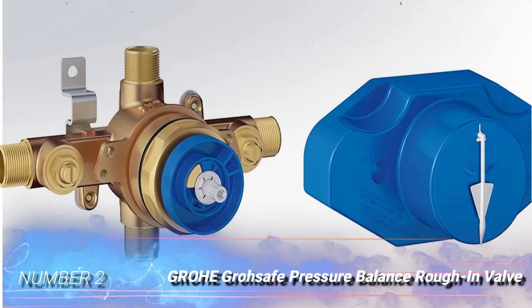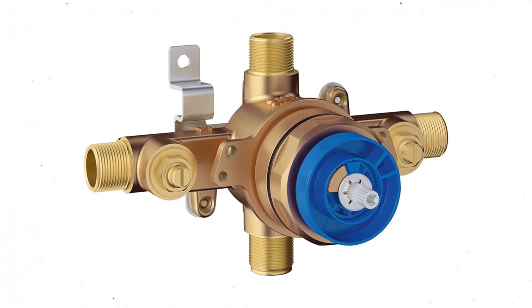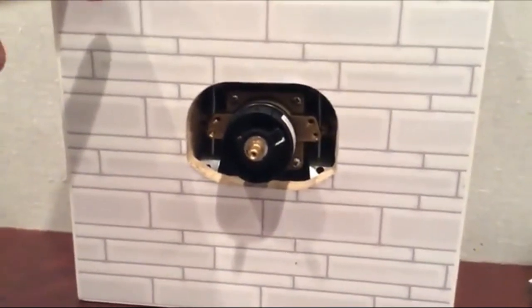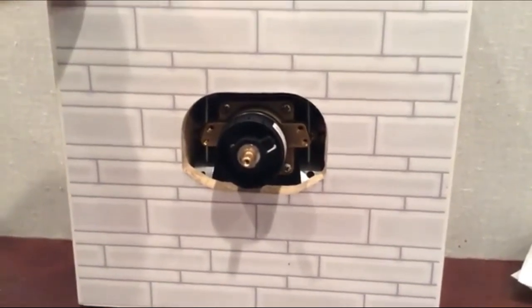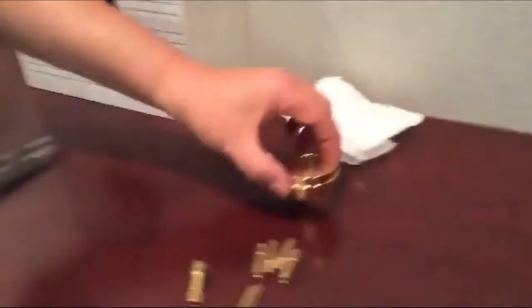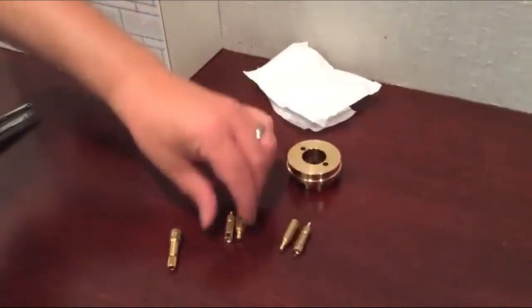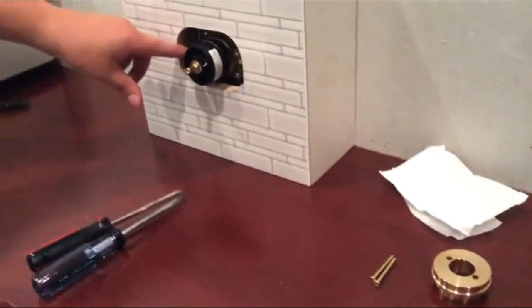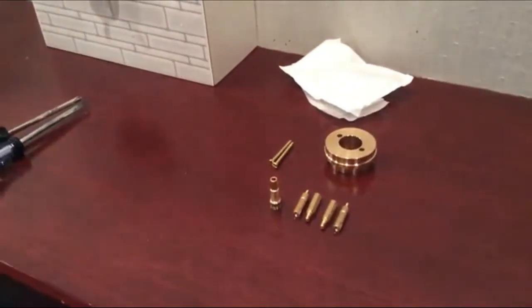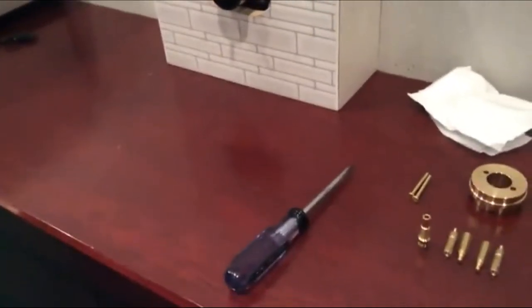Number 2: Grohe GrohSafe Pressure Balance Rough-In Valve. The Grohe Pressure Balance Rough-In Valve is a worthy contender for anyone on the hunt for a quality shower valve at an affordable price. This pressure balance valve works with any Grohe trim kit. It comes with two inlets for hot and cold water and two outlets for a shower head and a tub. For those who prefer to use just the tub spout or shower head, there's a plug to seal off the other outlet. This shower valve has a wide range of temperature adjustability, rotating 265 degrees between handle stops so users can make small adjustments. It also has built-in check valves to prevent backfeeding hot or cold water into the other line.